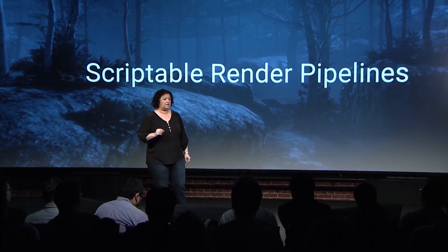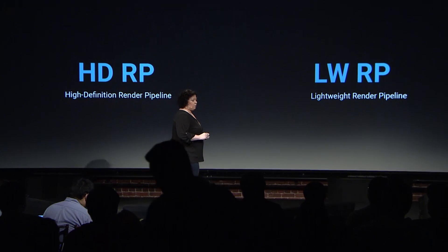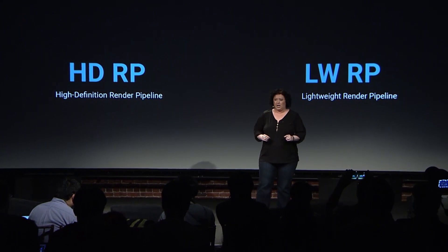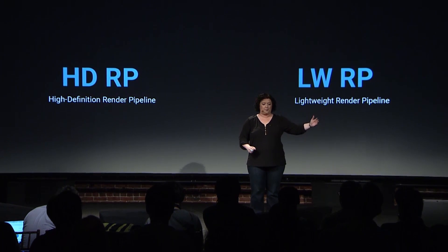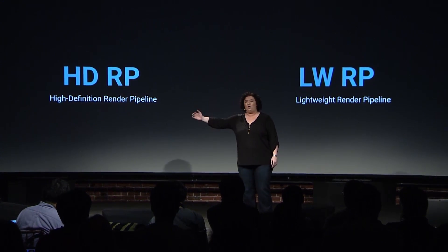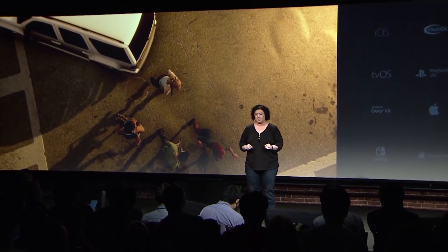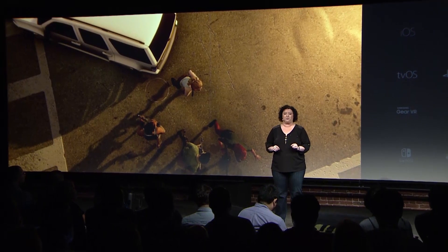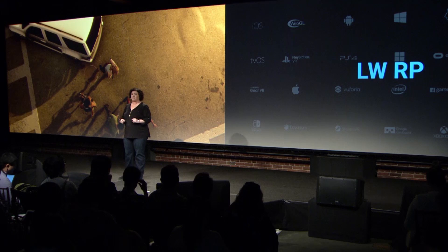The Scriptable Render Pipeline is the overall architecture that gives you the framework to write your own rendering pipeline. We're giving two options to start from, covering different ends of the spectrum: the super high-end visual fidelity HD Rendering Pipeline for really high-fidelity experiences, all the way to the Lightweight Rendering Pipeline. The Lightweight SRP is heavily optimized for performance, supports every Unity platform from low-end mobile phones to high-end PC experiences, scaling with user performance and platform capability. It's super accessible and very friendly — easy to start for new users. We also optimized physically-based rendering for the lightweight pipeline so it can render with better performance on low-end mobiles, AR, and VR devices.